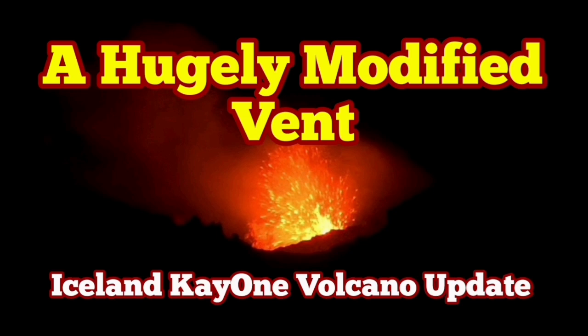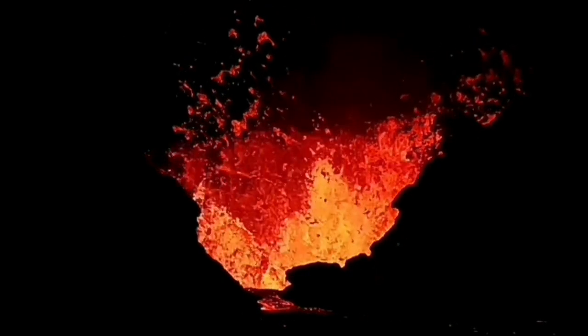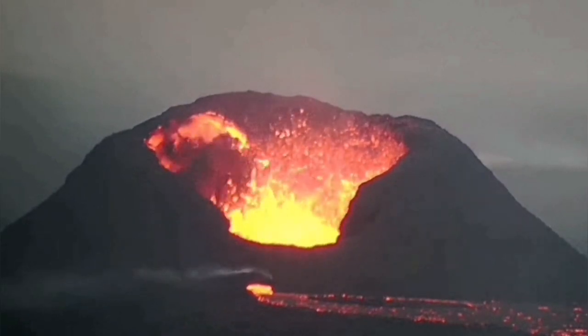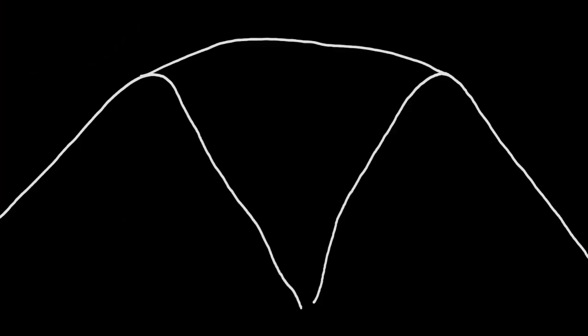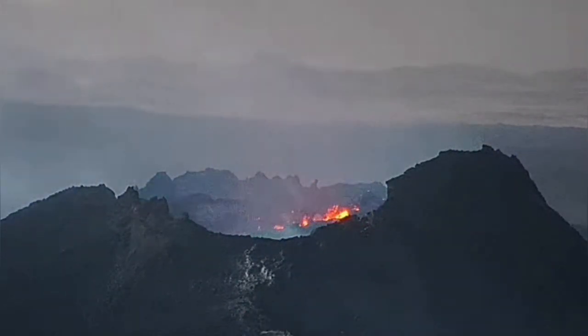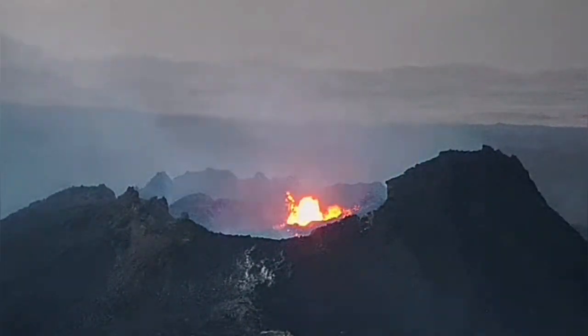We expect after a long time that the volcano in the Reykjanes Peninsula — the latest one, which I have called the K1 — has suffered lots of wall collapse and modifications. It should have a different shape than what it was. We see some of the effects of these wall collapses here, which have caused the shattering of the cone, raising the level of the volcano's floor, and eventually tightening up the exit vent. This is what we are seeing now — a huge reduction in the size of the eruptive vent in this volcano.